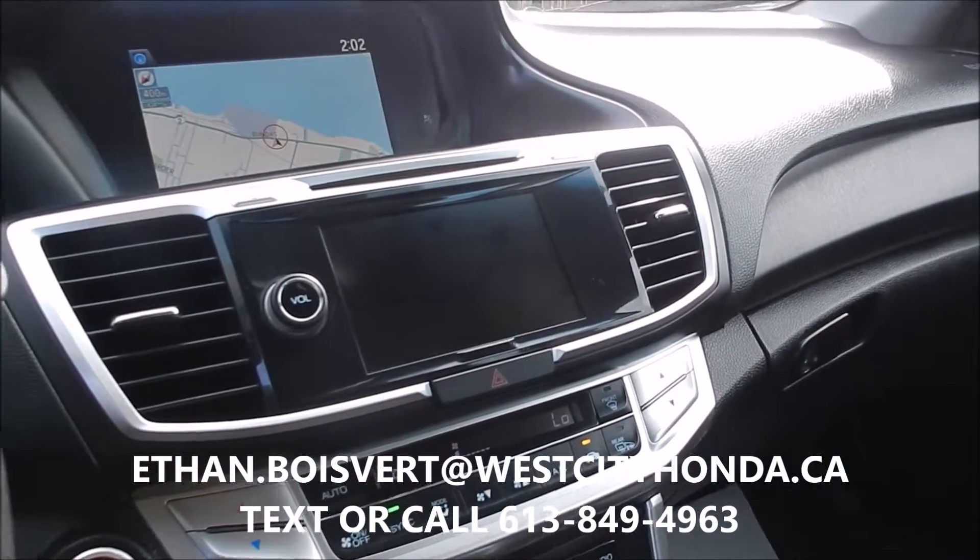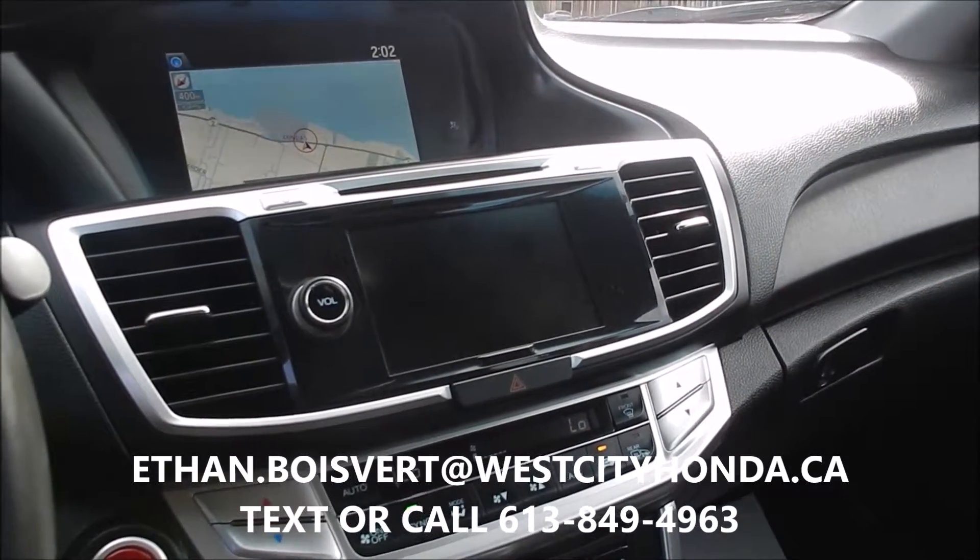Any further questions, just shoot me a text or a call at 613-849-4963. Thank you.